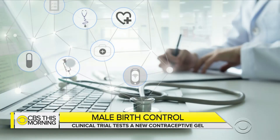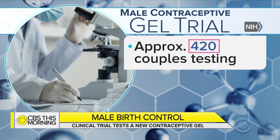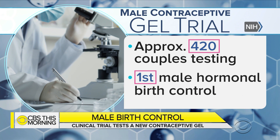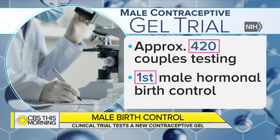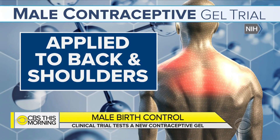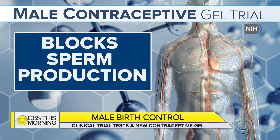The first clinical trial is underway, testing a new male contraceptive that could be a game changer for preventing pregnancy. The National Institutes of Health are enrolling about 420 couples to use an experimental gel. If proven effective, it would be the first hormonal birth control for men. The gel is applied daily to the back and shoulders, absorbed through the skin, and blocks the production of sperm.